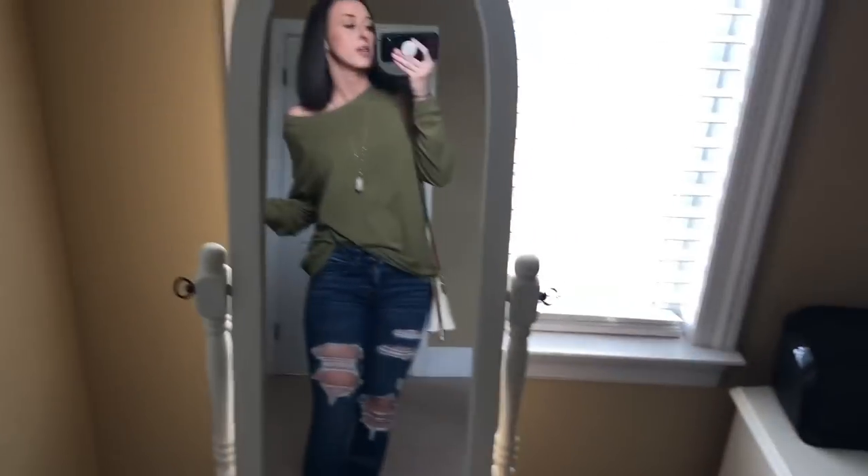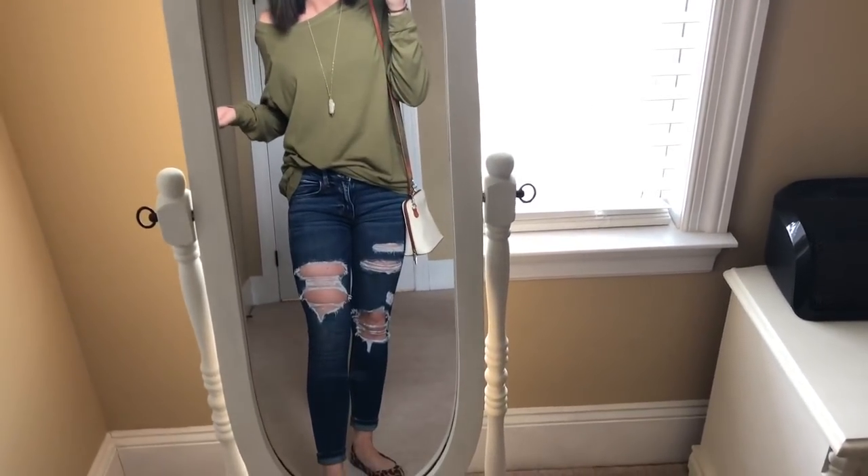And my purse I got actually in Spain when we went on one of our Cincy incentive trips. So I really put this together pretty quickly, but it looks like I put myself together today and it makes me happy.